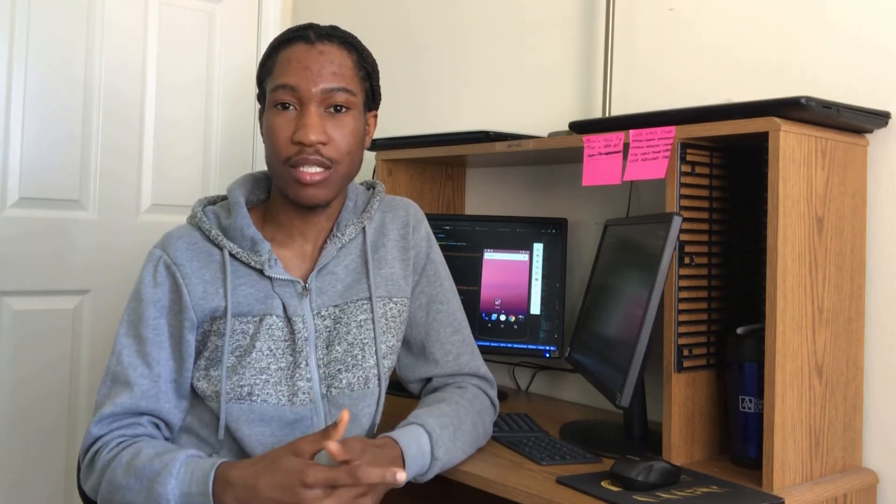My team, consisting of a doctoral student, a master's student, myself, and another undergraduate student, together with our supervisor, decided to submit an entry for this challenge. But instead of jumping into coding, even though we had about two weeks to build the app, we chose to listen to residents of Maryland and hear from them what they would like to see in such a product. Our approach was very user-centric.